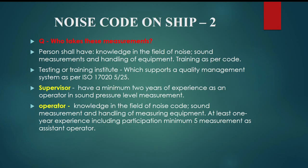The operator shall have knowledge in the field of noise code, sound measurement, and handling of measuring equipment. At least 1 year of experience, including participation in a minimum of 5 measurements as an assistant operator.